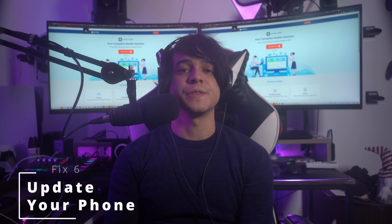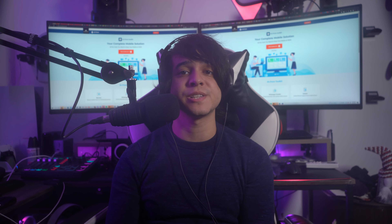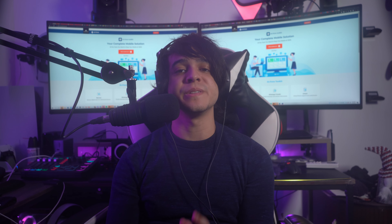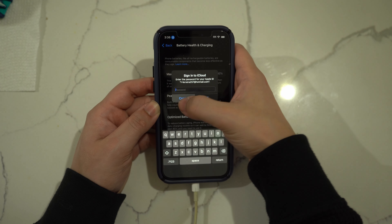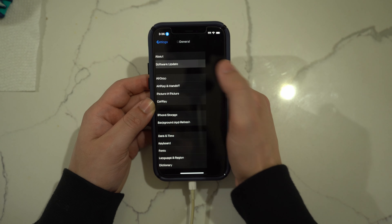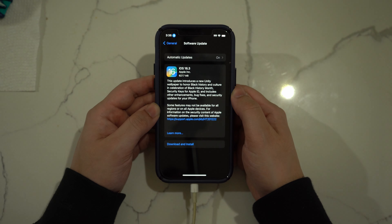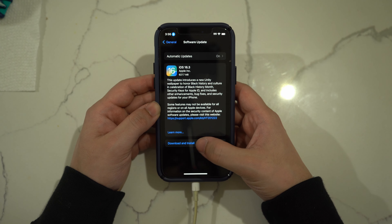Fix number six: update your phone. Apple continues to provide iOS updates to improve device performance. If you haven't updated your iPhone in a while, it can be the reason for slow charging. Go to Settings, tap General, then press Software Update. If a new update is available, tap Download and Install. Ensure you have a stable internet connection when updating.